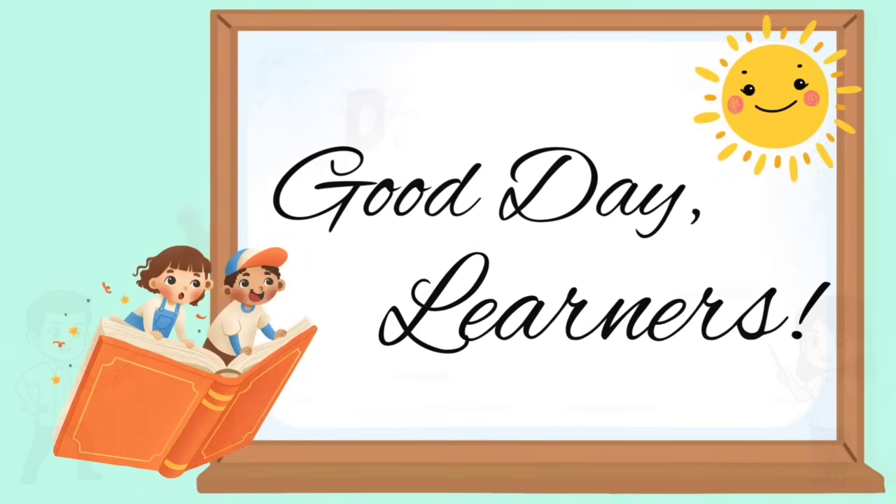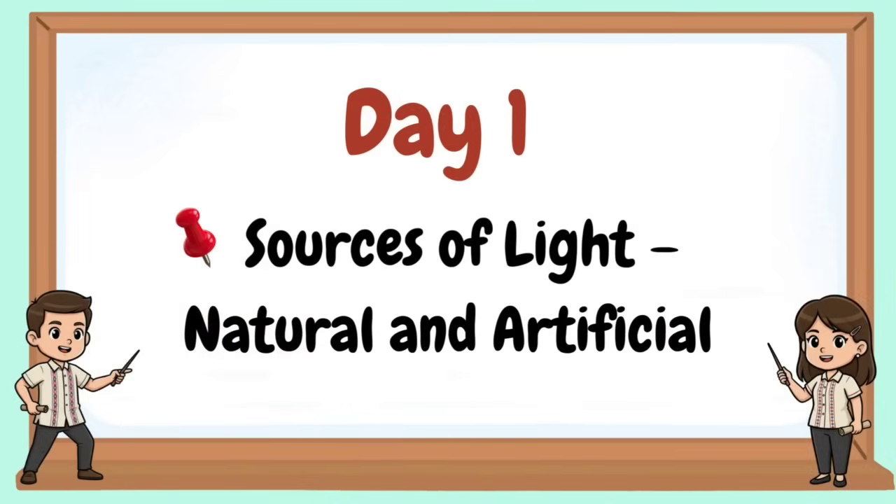Good day, learners. Welcome to our Day 1: Sources of Light — Natural and Artificial.